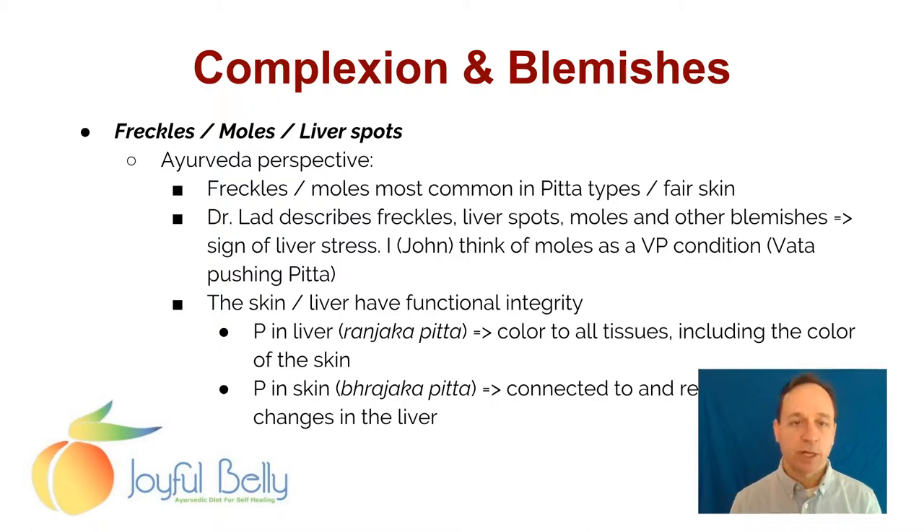The skin and liver have functional integrity with each other. We've talked about how digestion relates to skin — good digestion nourishes your blood, which nourishes your skin. Bad digestion causes AMA, which irritates your skin. We've talked about how blood and skin are related — good, strong red blood makes vibrant, colorful skin. And blood plasma, whether it's too much or too little fluid, or too much AMA, or hormonal issues — all these things in the blood can affect the quality of the skin. But also the liver has such a strong effect on the skin.